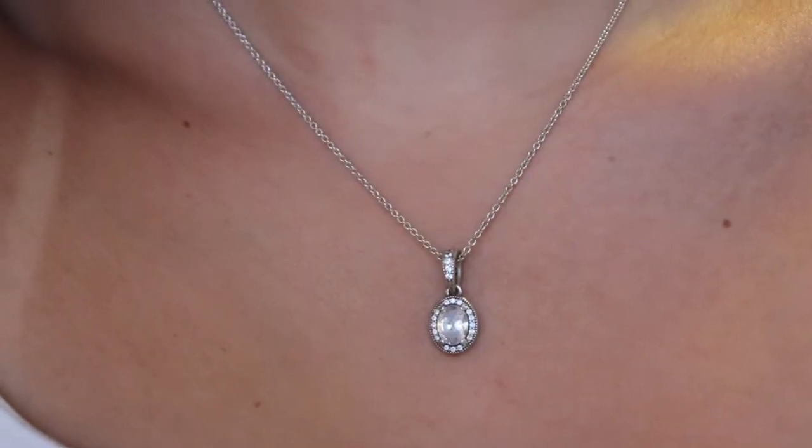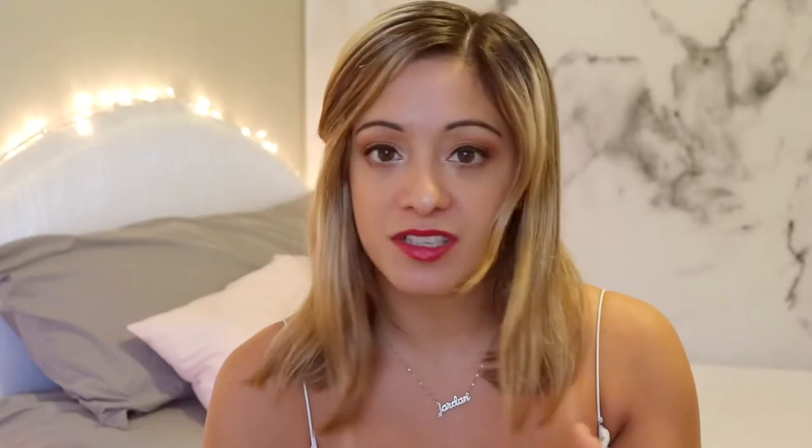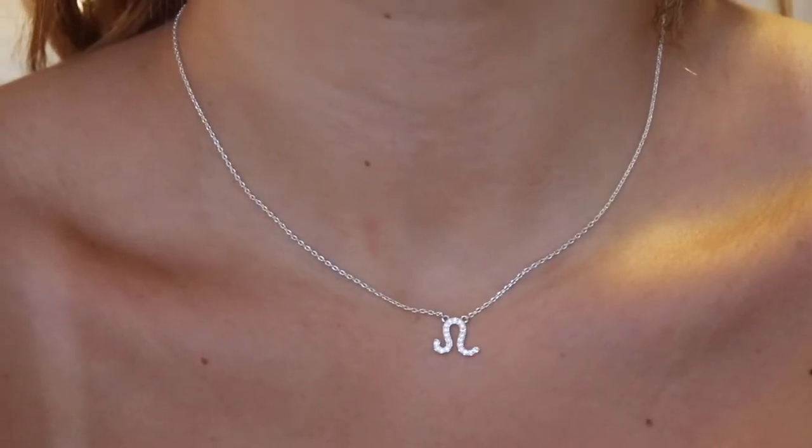All the necklaces I've shown so far are gold, so we'll throw in a silver one. This one is just a little pendant from Pandora — I used to be a college ambassador so they sent this to me. It's classic, goes really well with the Pandora ring I have, and it's just a timeless piece. Another silver necklace I absolutely love is my Leo necklace.